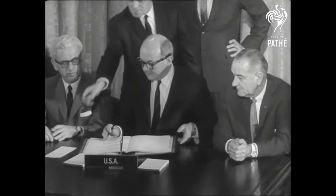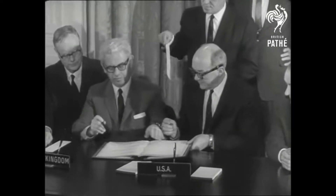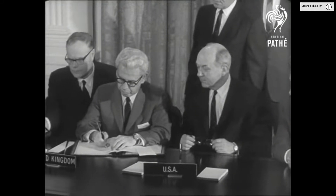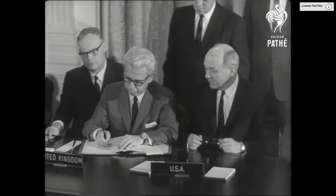The year 1967. The United States of America, among 106 other countries, signed into law the Outer Space Treaty. It was signed prohibiting nuclear, biological, or chemical weapons from being placed or used from Earth's orbit.